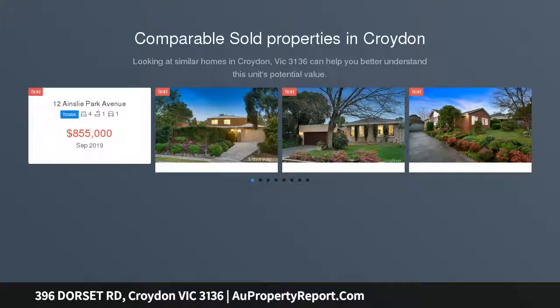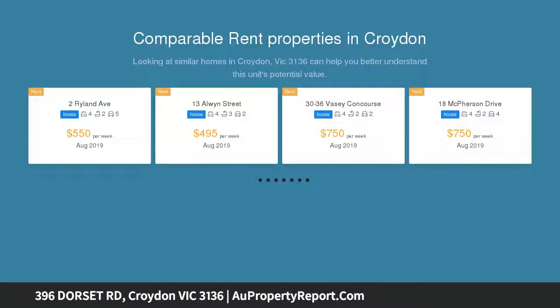Exuding character and charm, this delightfully appealing, low-maintenance weatherboard is a must to inspect. Providing all the modern comforts you could need, this residence is complemented by a cottage appeal.